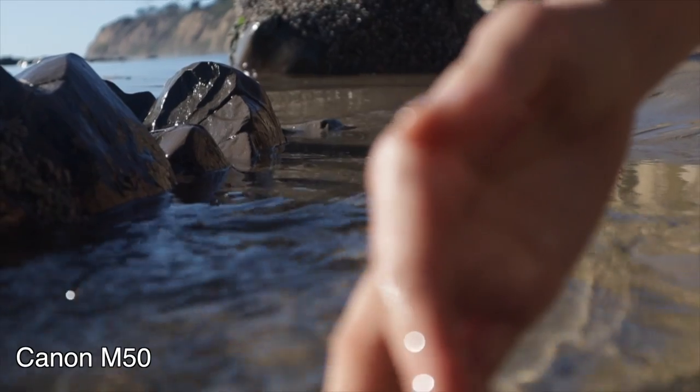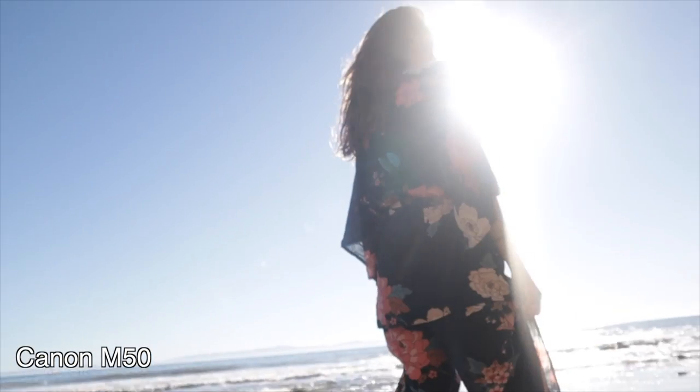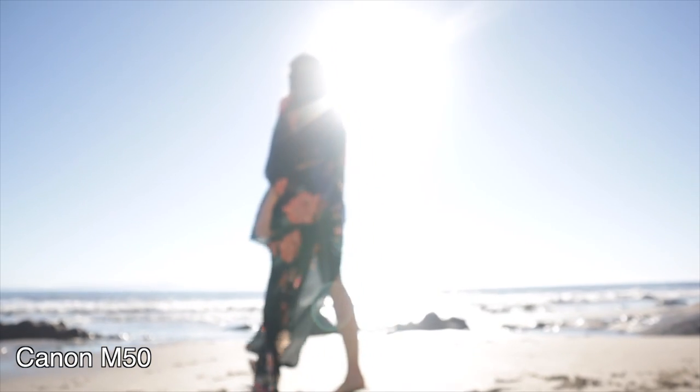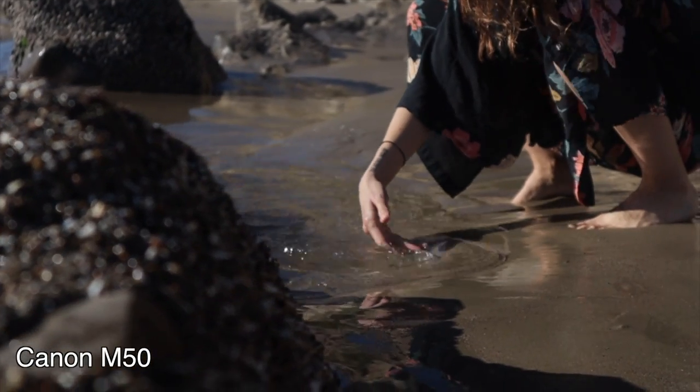Now we're gonna look at the Canon M50. You'll see right away the step down in image quality versus the Lumix GH5. The one thing I do like about this camera is it shoots in 120 frames a second, which gives it a really smooth and buttery feel — that makes up for the lack of stabilizers. If you're not doing slow-mo and you're filming at a traditional 24 frames a second, you're gonna get a lot of camera shake.